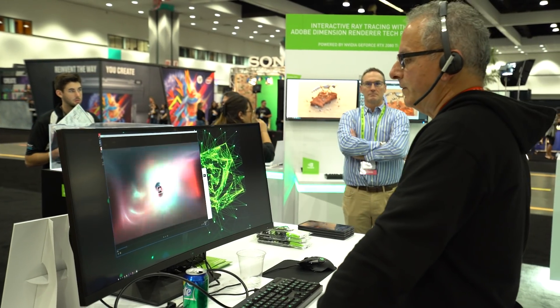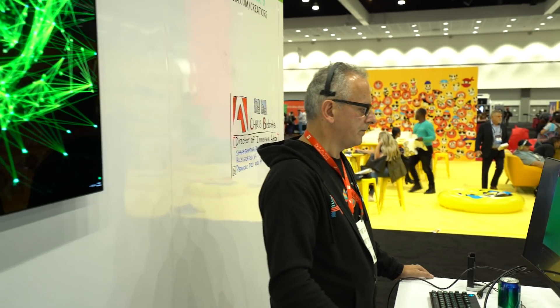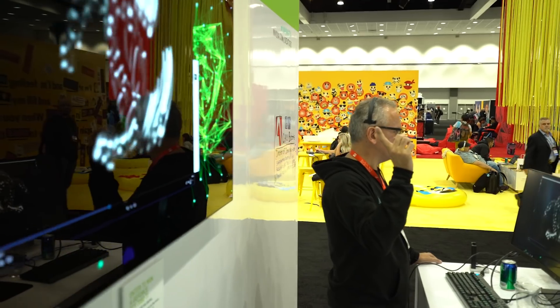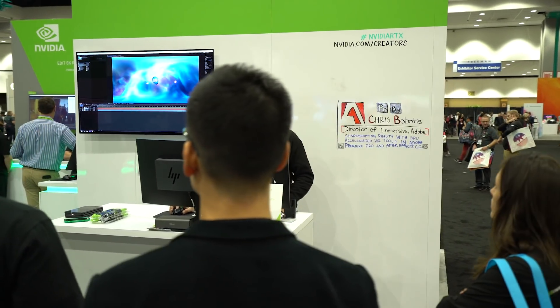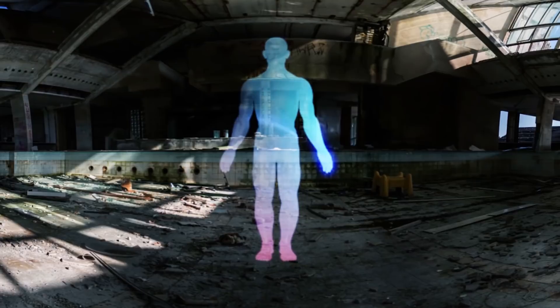Adobe has this whole environment called Sensei. Sensei makes its way into a lot of Adobe products today, including Project Arrow that we'll be showing today, and many other products — Photoshop, eventually After Effects, Premiere Pro. Sensei and machine learning are huge. I can actually revisit algorithms that were going nowhere, tack on machine learning, and get results that you've never seen before.